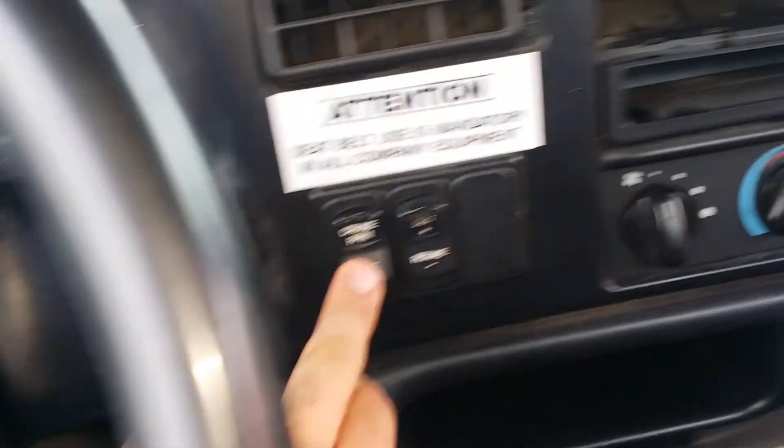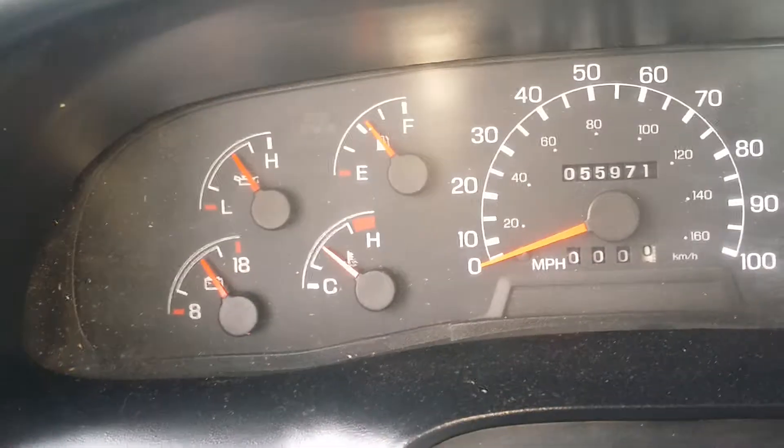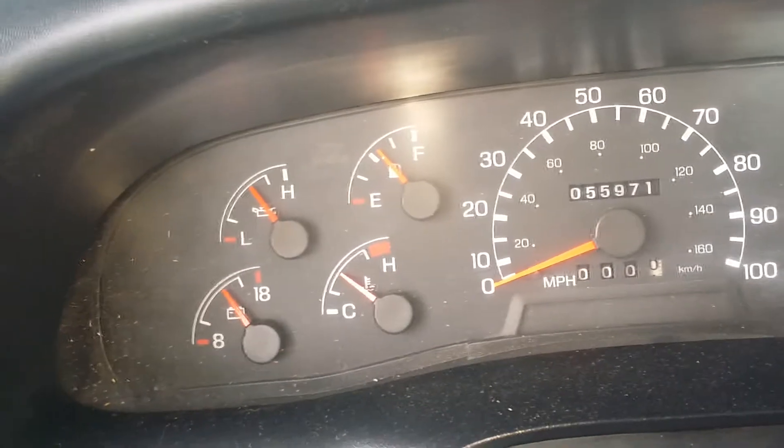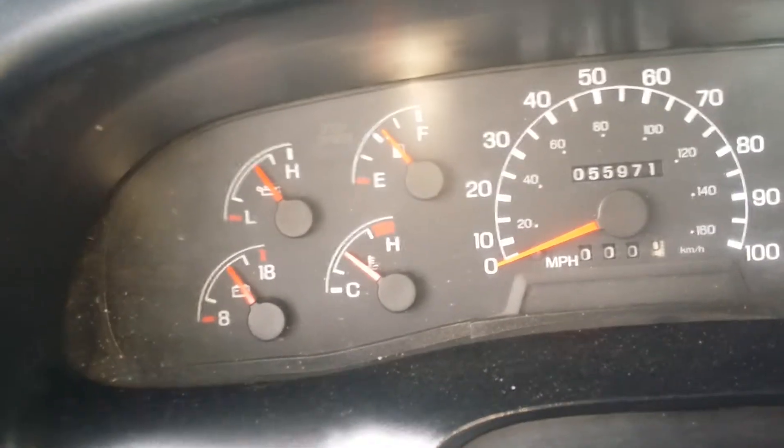I'm going to go ahead and pop this down. This one has cruise control — I'm going to turn the cruise off. You can hear the engine idle down. The odometer is showing 55,000 miles. Gauges are all up and working, idling nice. Temperature is up, fuel is up, nice oil pressure at an idle.